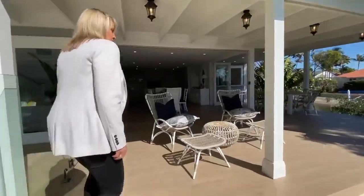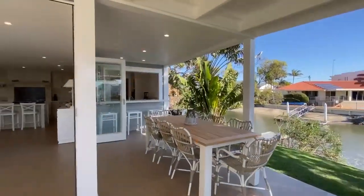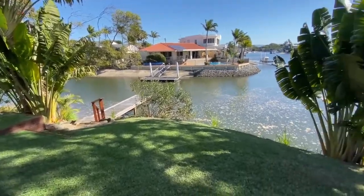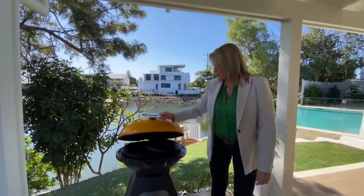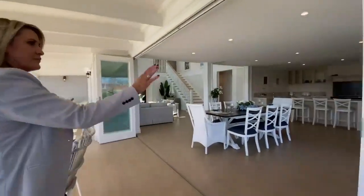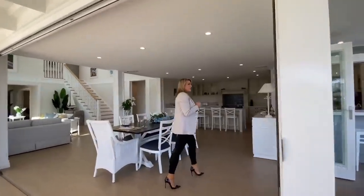It's a lovely outdoor deck that kind of wraps around the house. You've got your butler's pantry servery there — that's so cute. And you have your own private jetty down there too. Barbecue for those barbecues on the deck. These bi-folds open up to bring the outdoors in, and you can close them if you want to keep the weather out as well.